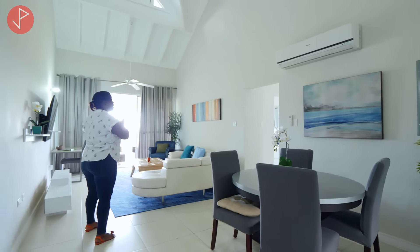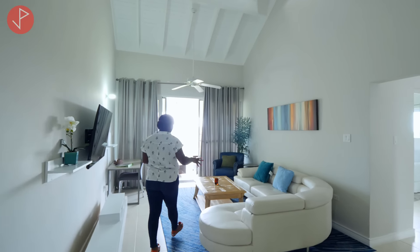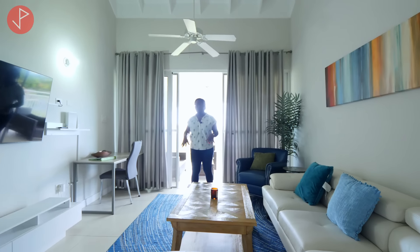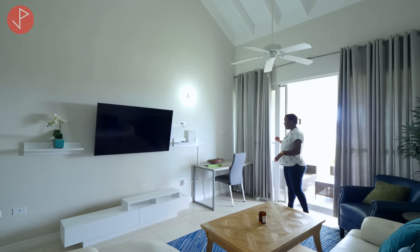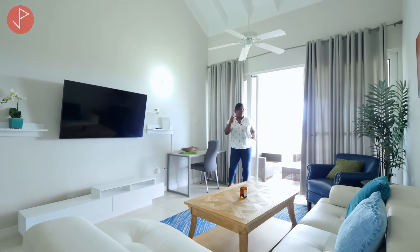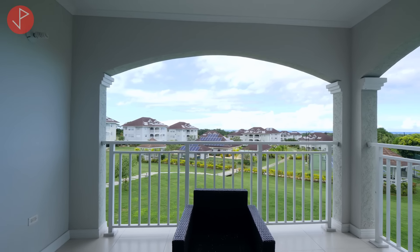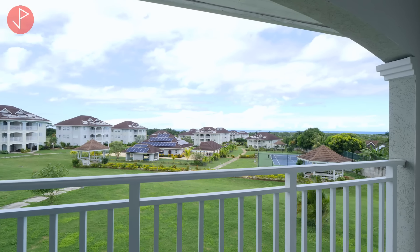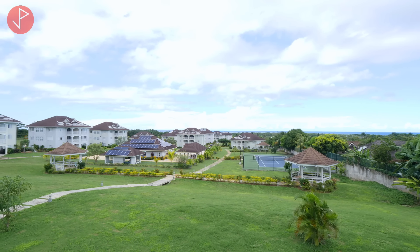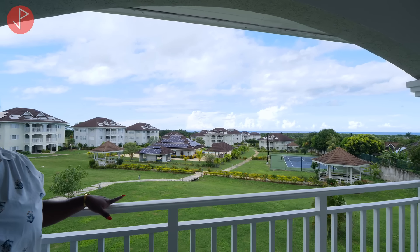Really high ceilings throughout the entire unit, ceiling fans and a number of lighting fixtures. We have our sitting area and living area with beautiful pieces. The entertainment station is ahead as well as a little work area. And my favorite thing about this space is the balcony. We have a large balcony with a view of the tennis court, the swimming pool, and all the green areas in this complex. And we can also see the beautiful Caribbean Sea that is just a few minutes away from your doorstep.